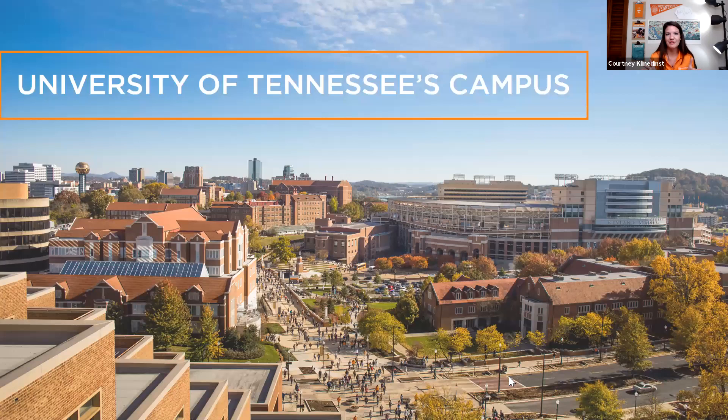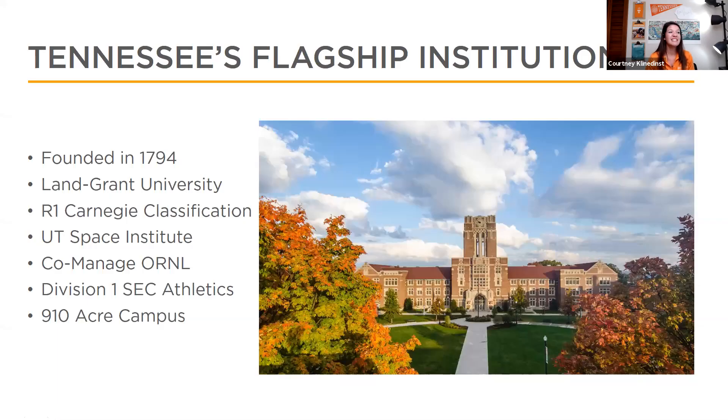Now let's talk about the University of Tennessee and campus. You can see Neyland Stadium — on the other side is the Tennessee River — and downtown with the sun sphere is not that far from campus. Tennessee is the flagship institution of the state of Tennessee. We were founded in 1794 and we are the first public university west of the Appalachian Mountains. We are the Volunteers and we take a lot of pride in that.